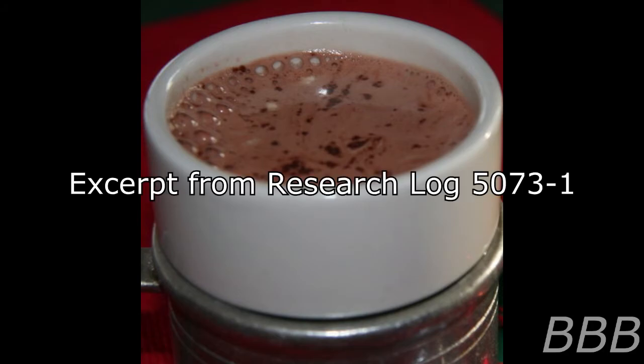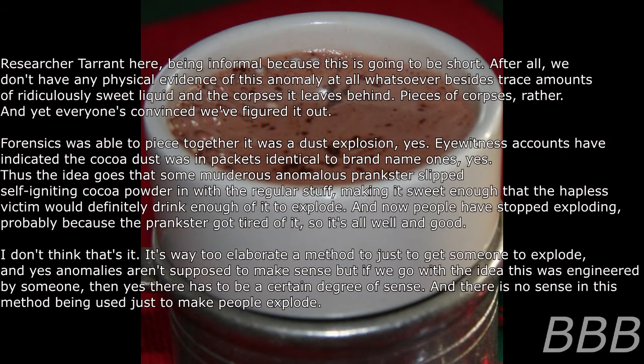Excerpt from Research Log 5073-1. Researcher Tarrant here — keeping this short. We don't have any physical evidence of this anomaly at all whatsoever besides trace amounts of ridiculously sweet liquid and the pieces of corpses it leaves behind. And yet everyone's convinced we've figured it out. Forensics was able to piece together it was a dust explosion, yes. Eyewitness accounts indicated the chocolate dust was in packets identical to brand-named ones, yes. Thus the idea goes that some murderous, anomalous pranksters slipped self-igniting cocoa powder in with the regular stuff, making an ingredient so appealing the victim would definitely drink enough to explode. And now people have stopped exploding — probably because the prankster got tired of it. So it's all well and good. I don't think that's it.